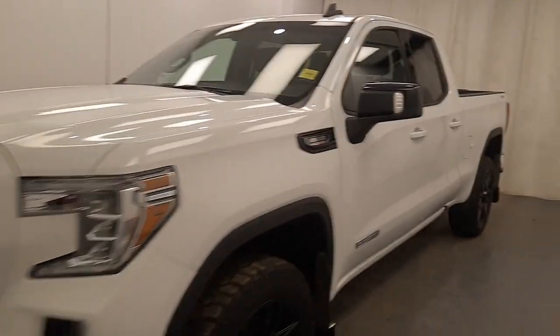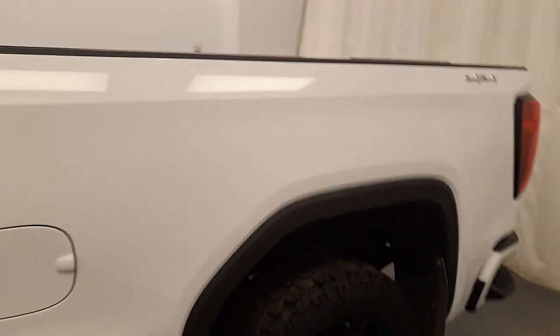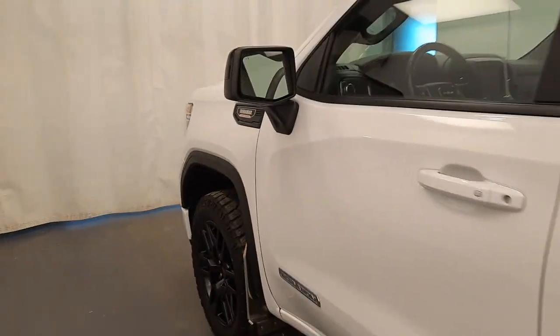We're viewing stock number 235730 on a 2022 GMC Sierra 1500. The exterior colour is white.